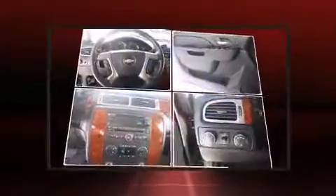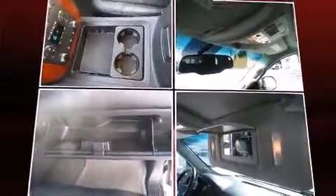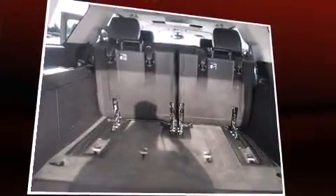Backseat passengers will appreciate the rear audio controls, allowing them to make easy adjustments to the stereo system. Audio features include a CD player with MP3 capability, steering wheel mounted audio controls, and nine speakers providing excellent sound throughout the cabin.